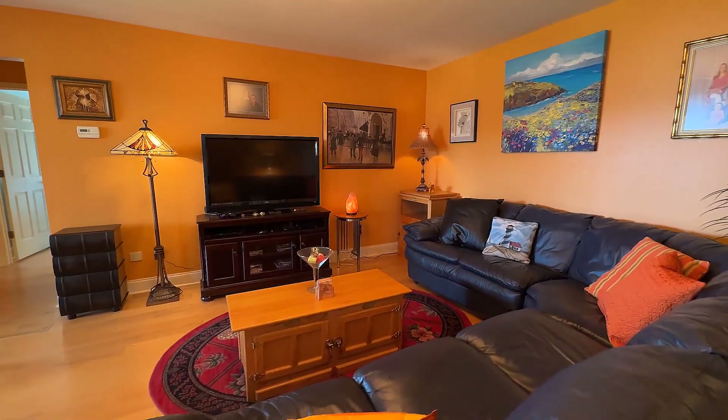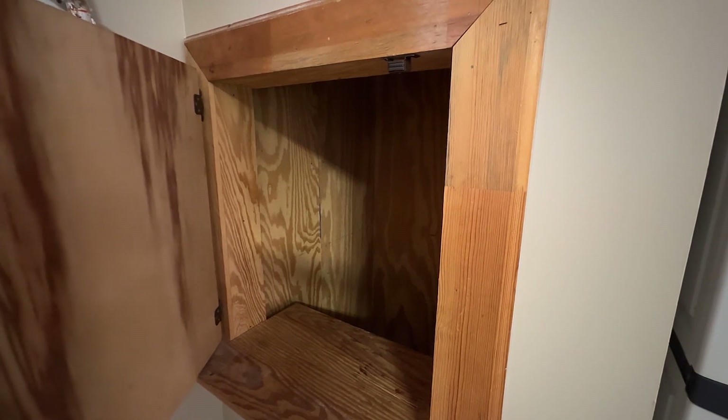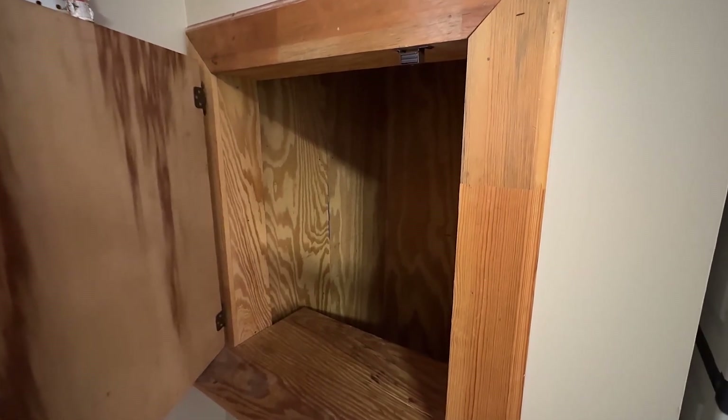Downstairs is made for entertainment with this available bar, family room, and an office. There's even a dumbwaiter in the garage to make grocery delivery upstairs easy.